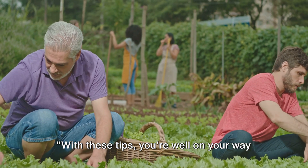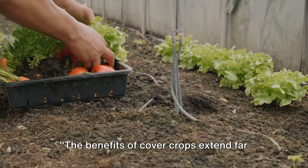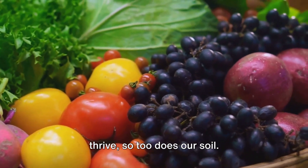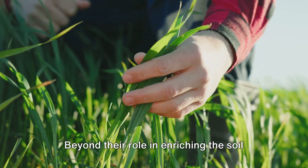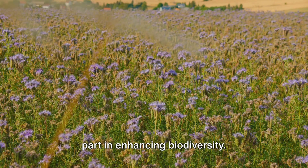With these tips, you're well on your way to making the most of cover crops. The benefits of cover crops extend far beyond the immediate soil. Think of the soil as a living, breathing entity. Just as we humans need a diverse diet to thrive, so too does our soil. And this is where cover crops truly shine. Beyond their role in enriching the soil with nutrients, cover crops play a crucial part in enhancing biodiversity.